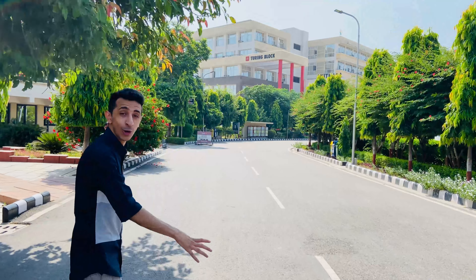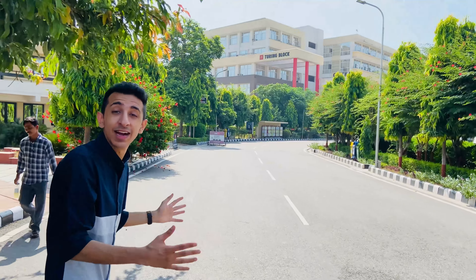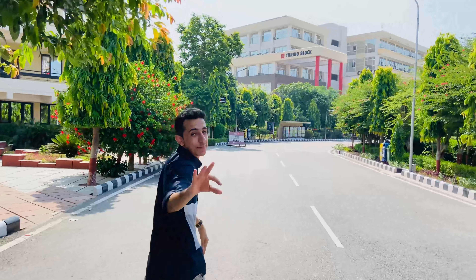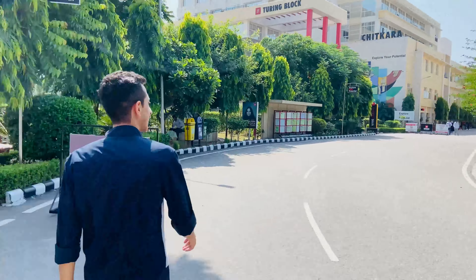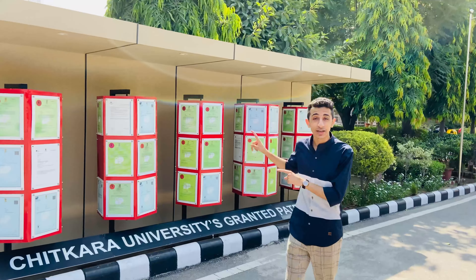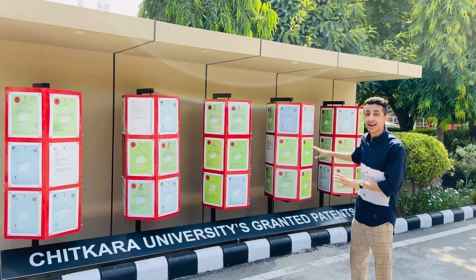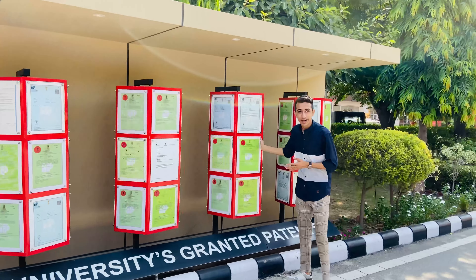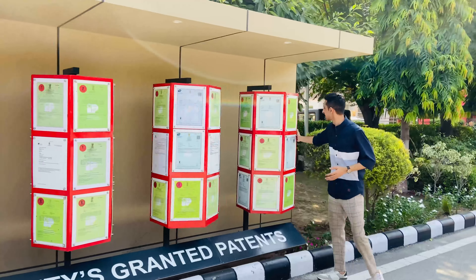The university in itself looks like a city — I kid you not. There are huge roads, and on each side there are big gardens with waterfalls. This is the wall of all the patents that have been granted to Chitkara University, and trust me there are a lot of them — not one or two, but all of these patents have been granted to Chitkara University.